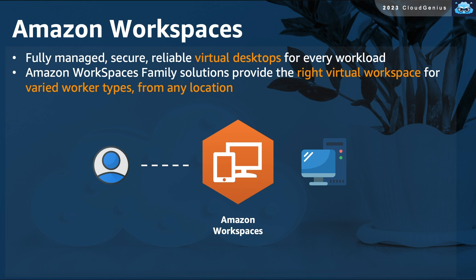Amazon WorkSpaces is a fully managed, secure, and reliable virtual desktop for your users and clients in the cloud. It offers the ability to provide the right type of desktop and virtual workspace for your clients and users, accessible from any location.